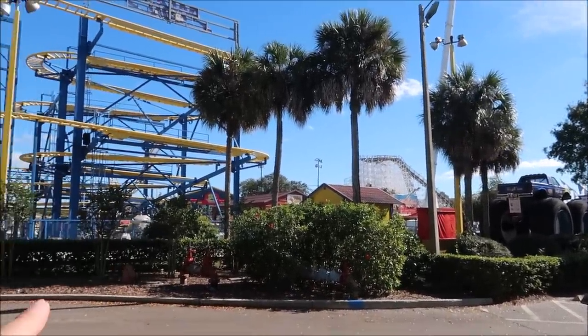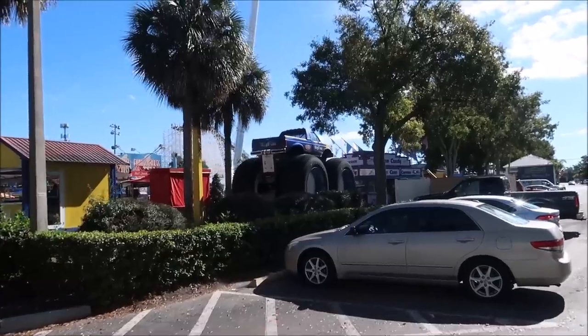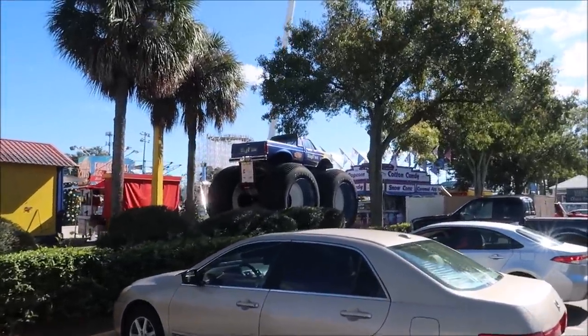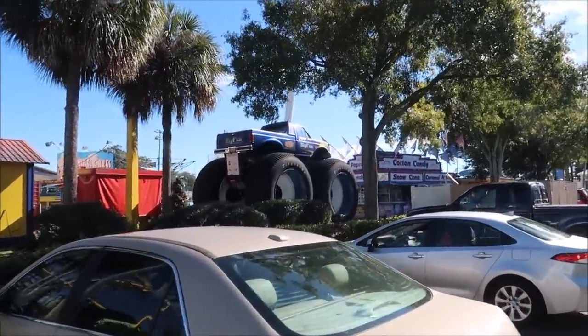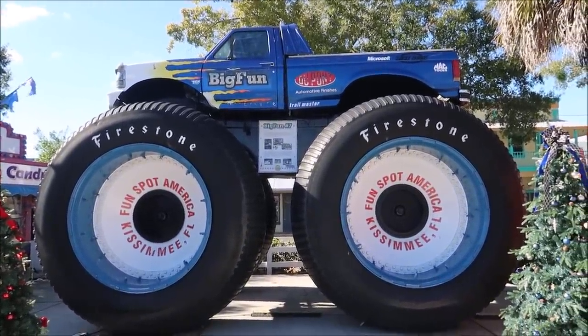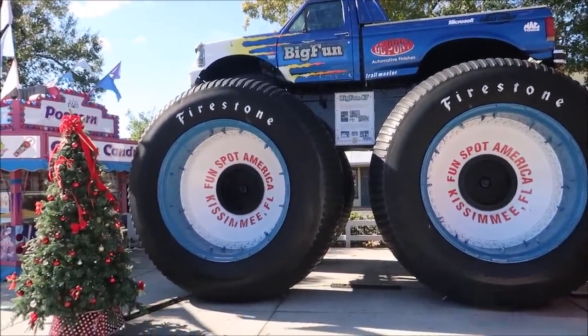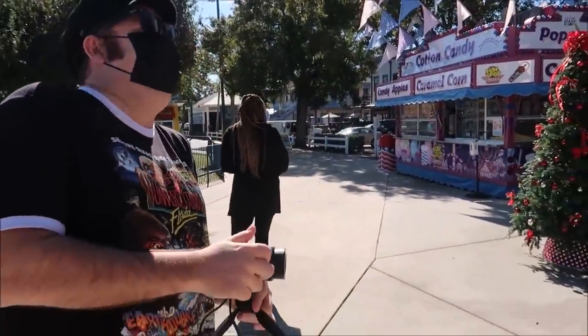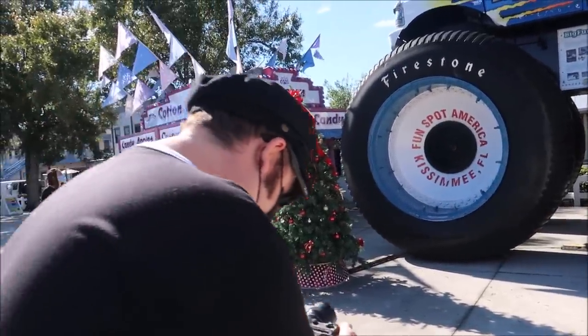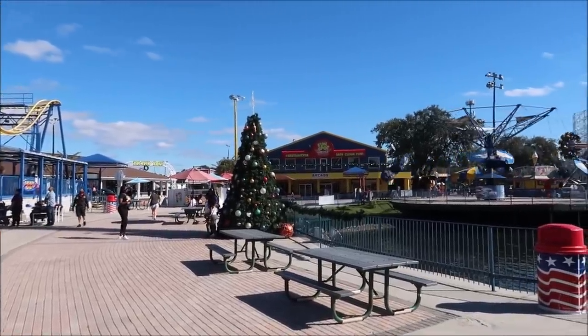Very fun spot. Also look at the big fun monster truck right there - that was in a couple of movies. I think it was actually in Roadhouse. Roadhouse is one of my favorite movies. Did you just roadhouse me? Roadhoused you. They also have a bunch of Christmas trees going around. Wow, look how festive this park is.